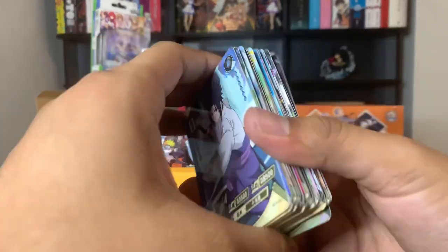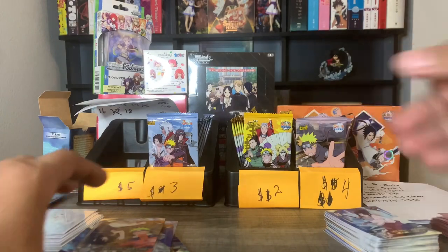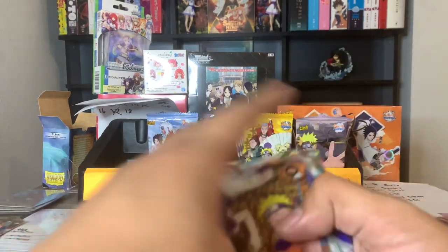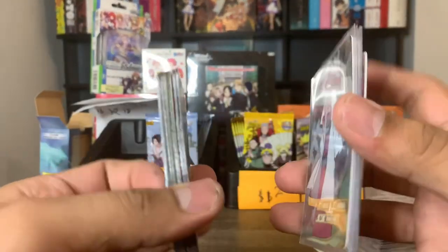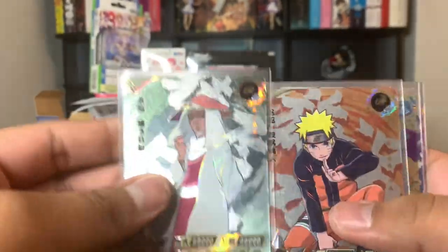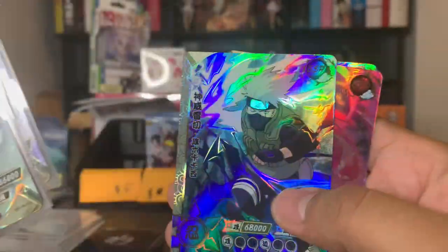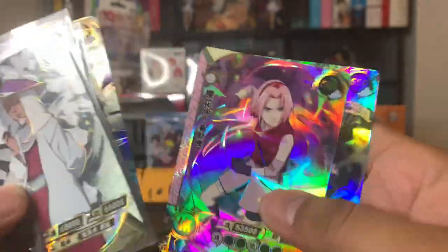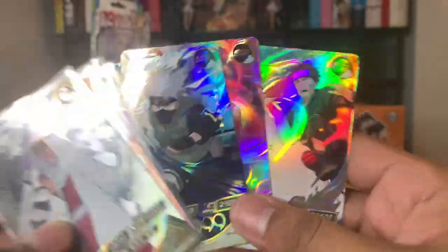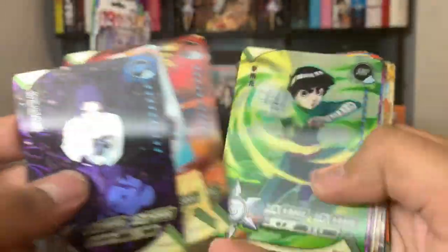So overall, this is all of my bulk — my rares and super rares. Over here I have what I would consider to be my hits, separated from the HRs. I got a UR Third Hokage, UR Sasuke, SLR Jiraiya, UR Obito, and then some SSRs that I need to double check if I already own in my binder. Here are all of my HRs.